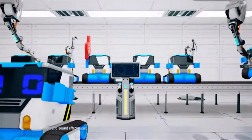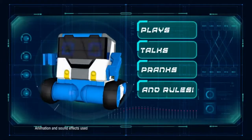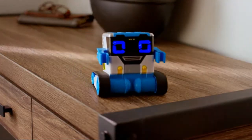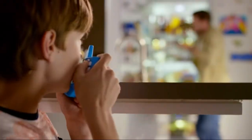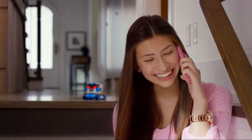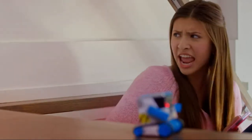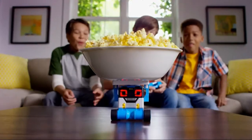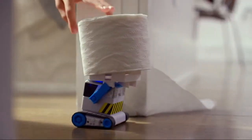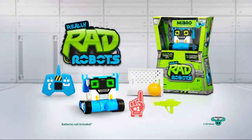Here at Really Rad Robots, we build really rad robots — like My Bro, your super awesome buddy. He speaks for you, he spies, he scores. He'll impress your friends and save the day. My Bro, hardwired for fun, from Really Rad Robots.